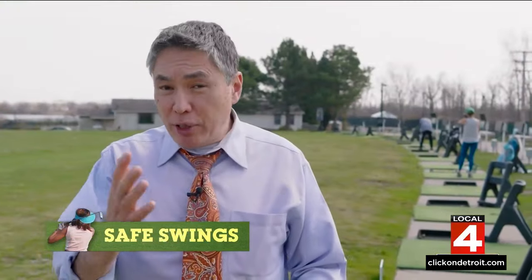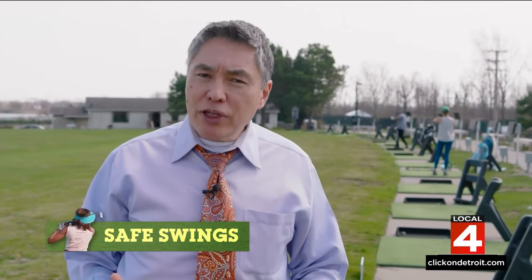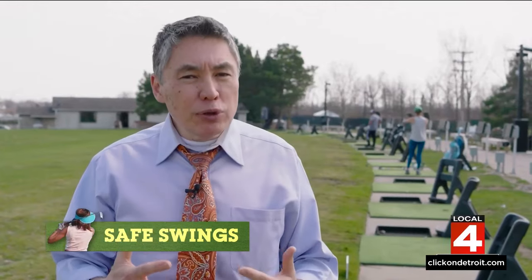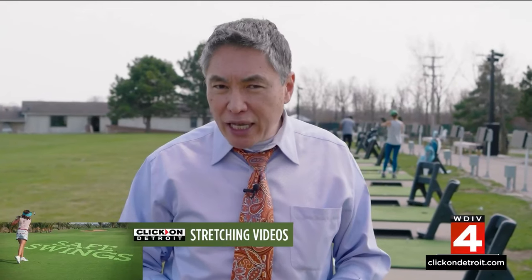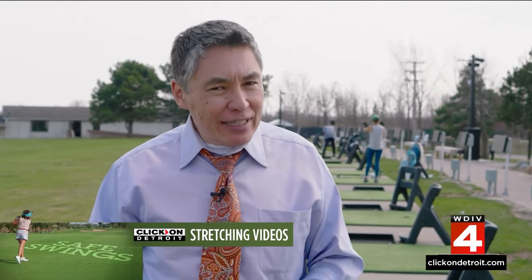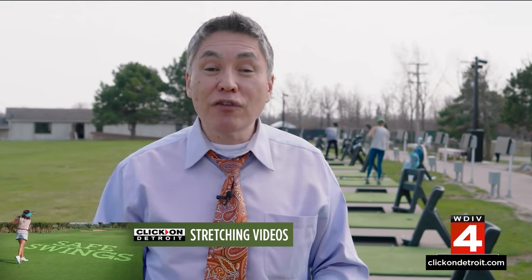In addition to strengthening, particularly your core, another thing we talked about was stretching before you get on the course. There are a few simple stretches that can really help reduce your risk of these injuries. Dr. McGeorge has posted a brief video explaining the stretches with demonstrations of how to do them on the website.